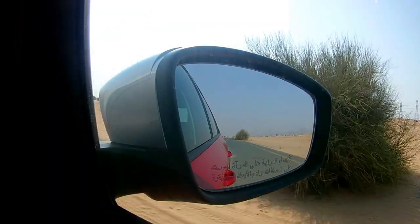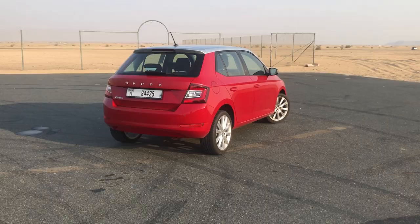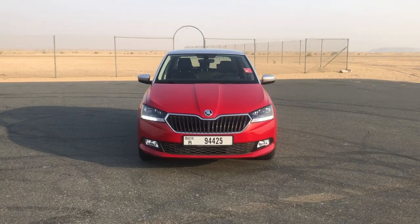The Skoda Fabia Style Color Concept is priced at AED 66,000, while the standard Fabia Style in a single color comes in at AED 61,000. Price-wise it sits competitively with its rivals. Skoda has given particular attention to usability, sensibility, and family-friendly features rather than unnecessarily plush interiors or complicated systems. The build quality is excellent and the plastics will last a long time — making it a very sensible everyday hatchback.